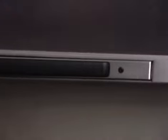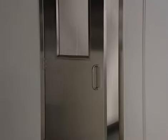PharmaSwing is available with a variety of hardware options including electric strikes, mag locks, hospital handles, or stainless steel panic bars. All hardware and hardware options are pre-mounted at the factory for an easy installation.